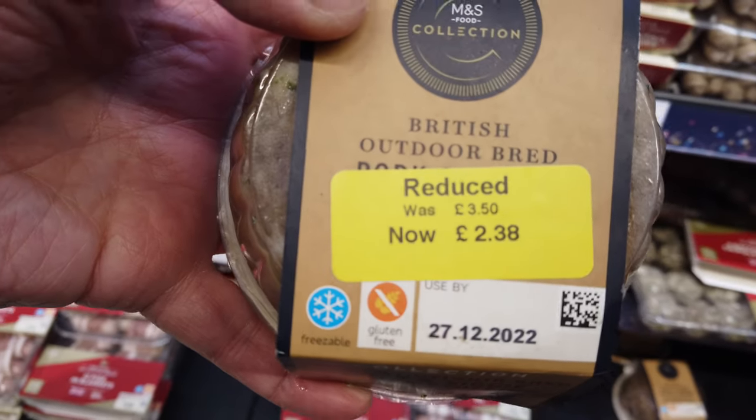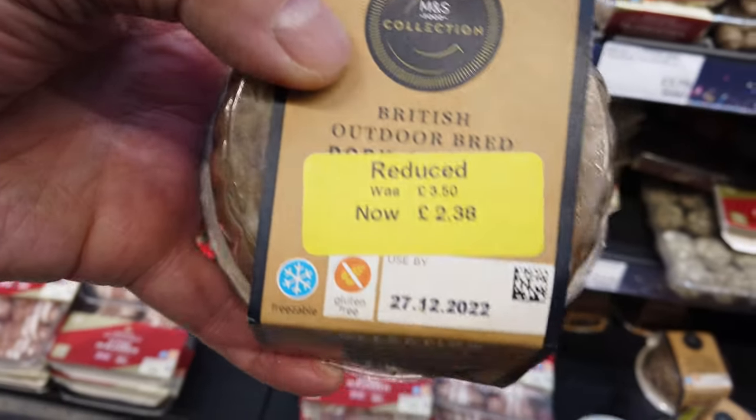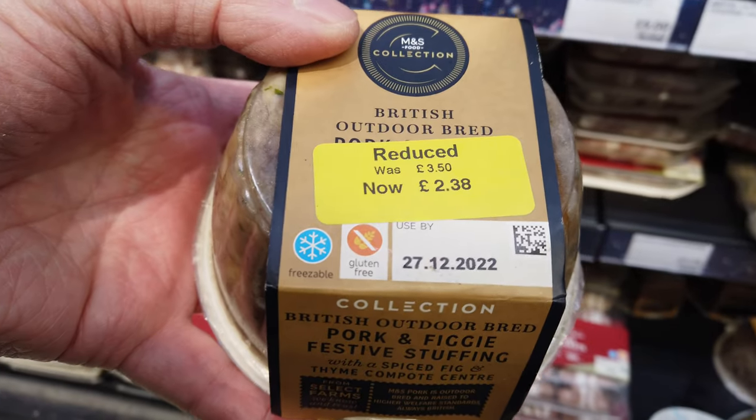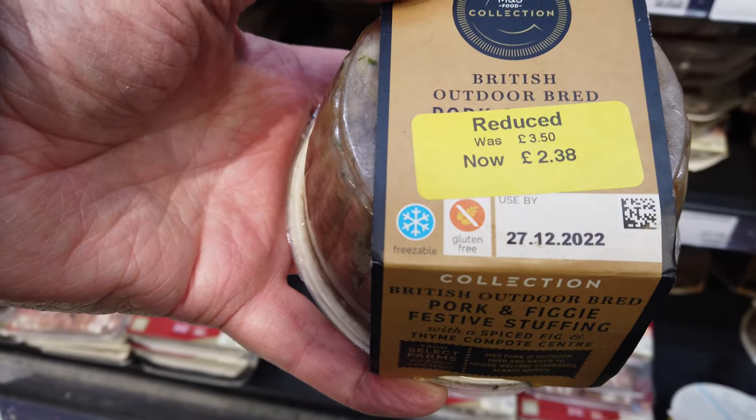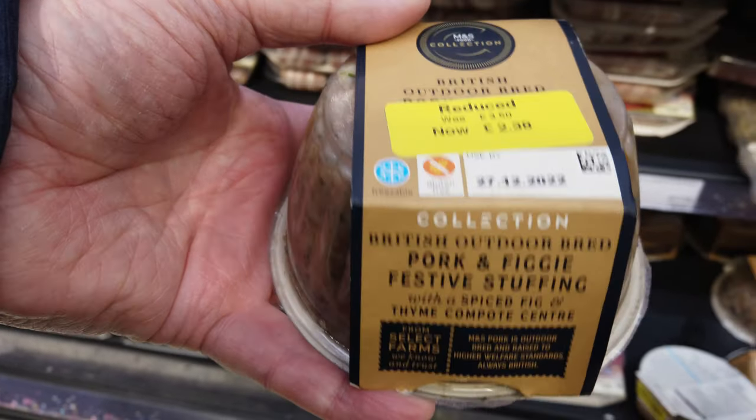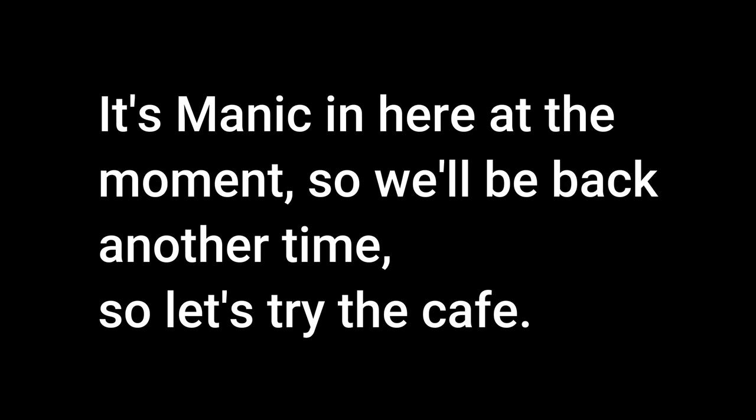We're going to try this one, reduced. And there's pork and figgy - best of stuffing, best of stuffing!